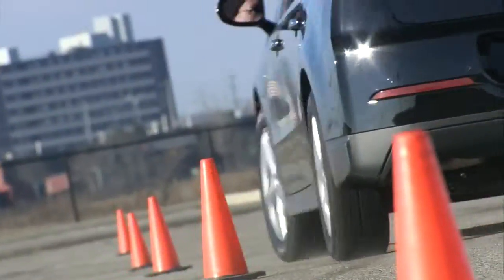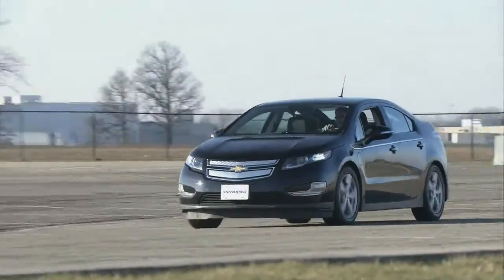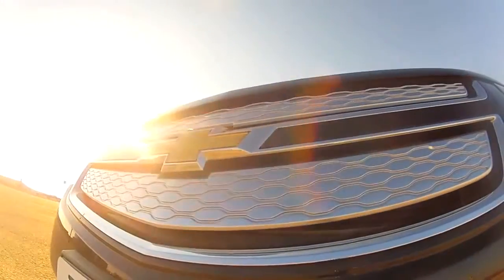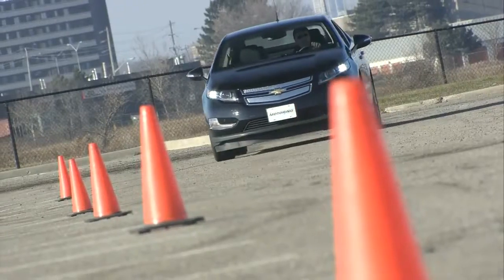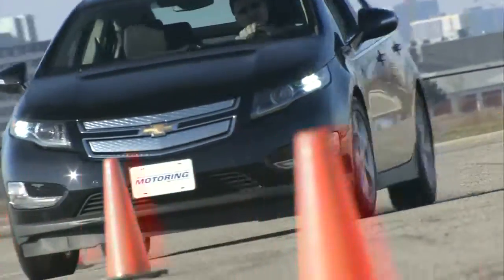Dynamically, the Volt is balanced. The suspension is comfortable without allowing too much body roll. The steering delivers decent feedback, and the brake pedal has some semblance of feel. It is still mushy when compared to a conventional pedal, but given the regen side, it proved to be remarkably easy to modulate.